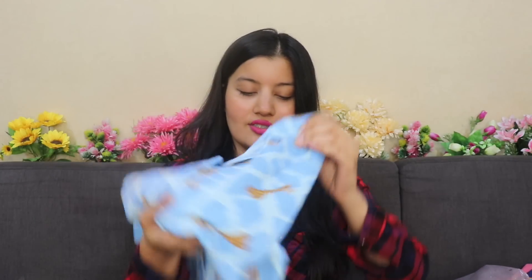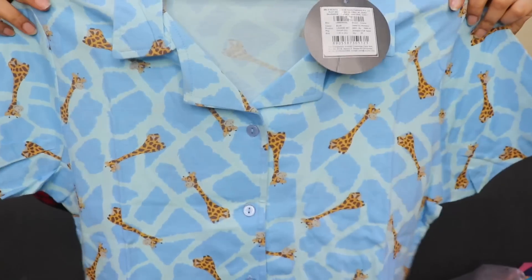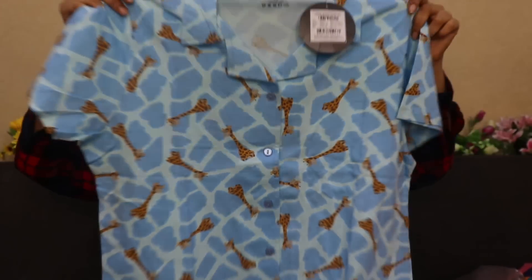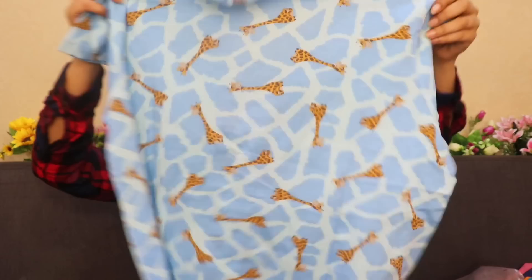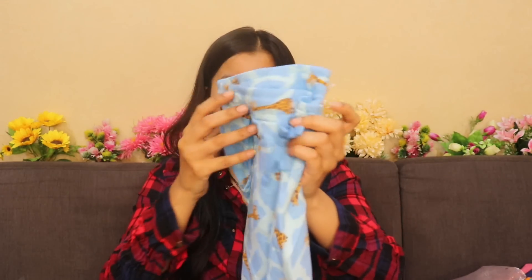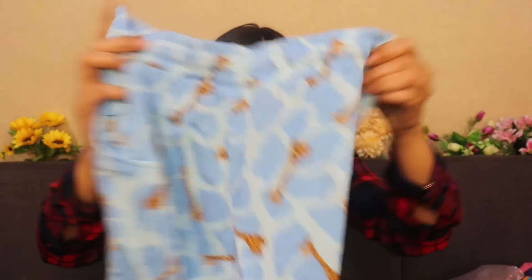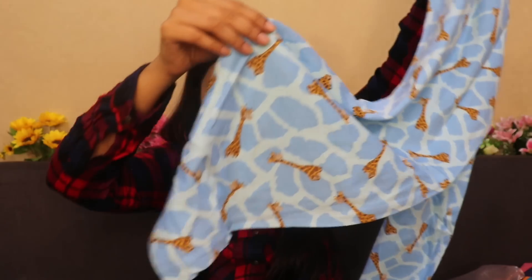The second item is a night suit — it's a shirt and bottom set. This is what the shirt looks like. It's such a pretty sky blue color and look at that giraffe print going on, it's such a unique print. This is what the back looks like. It's a button-down shirt with a collar, and it comes with the same printed matching pants which have an elastic and also a tie-up to adjust. It's straight fit, the material of both is cotton, it feels really soft, and I really love the color and the print.